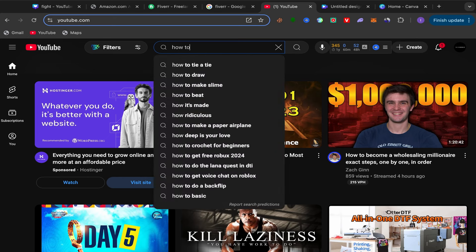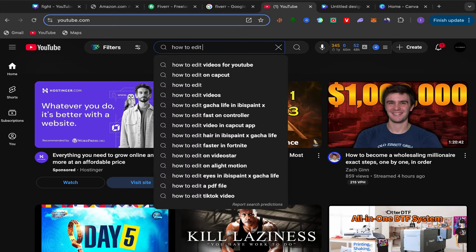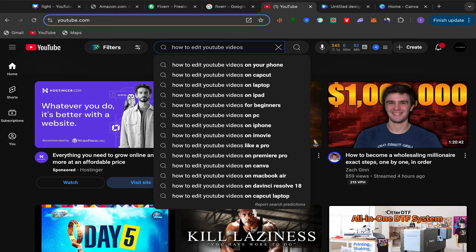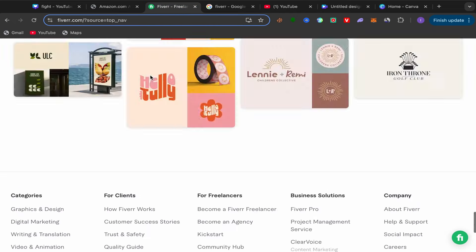For example, type 'how to edit YouTube videos' and YouTube will give you search predictions — a lot of topics that people are searching for, like 'how to edit YouTube videos on your phone,' 'how to edit YouTube videos on CapCut,' 'how to edit YouTube videos on laptop.' Those people searching for those topics will be interested in buying related services.